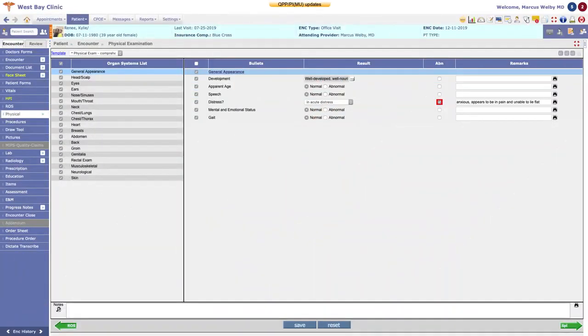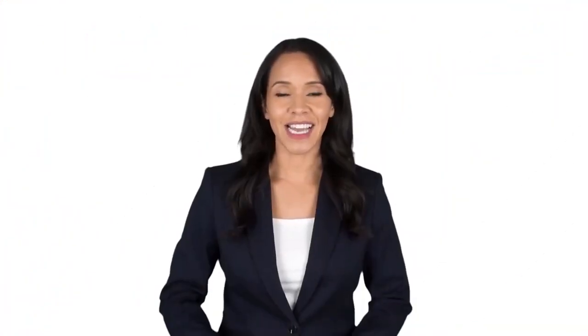The new encounter begins with a selection of encounter-type template from the extensive library provided or added by you. The easy workflow navigation of steps down the left-hand side of the screen allows you to quickly and accurately document the encounter. Green navigation arrows at the bottom of the page give you flexible, quick access to move forward or go back at any point.